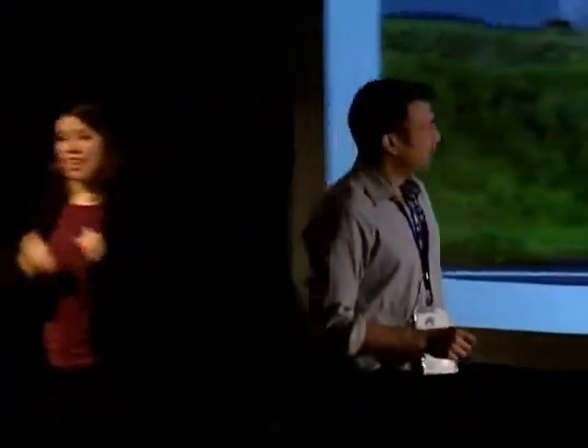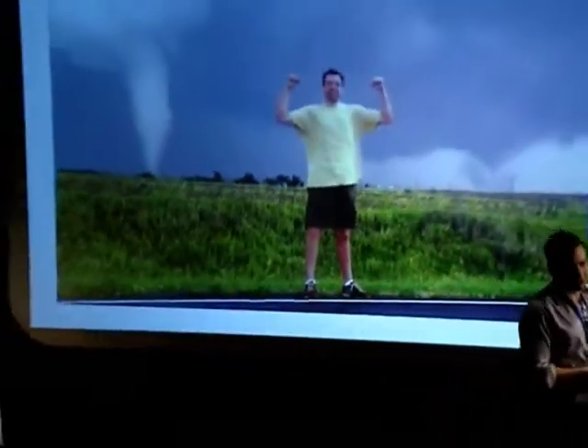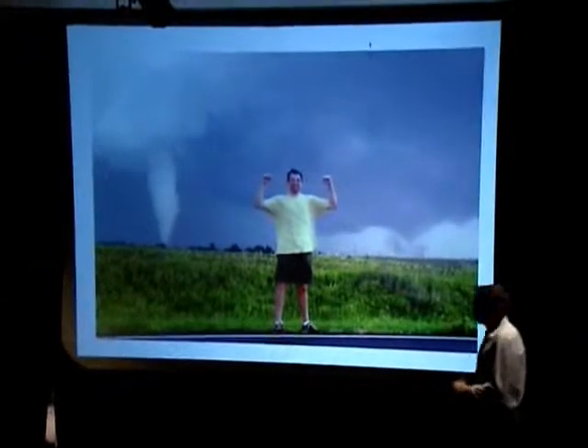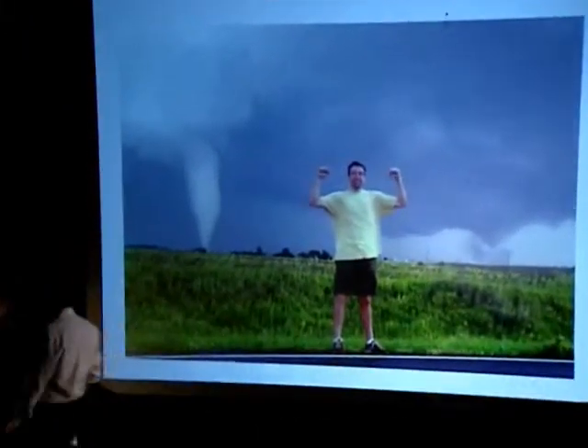And finally, this is my first tornado ever, and I was kind of excited. Forgive me for the Superman flexing-my-biceps picture, but I was sort of excited and I didn't exactly know what to do.